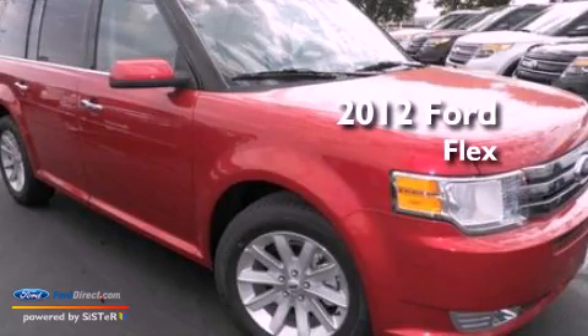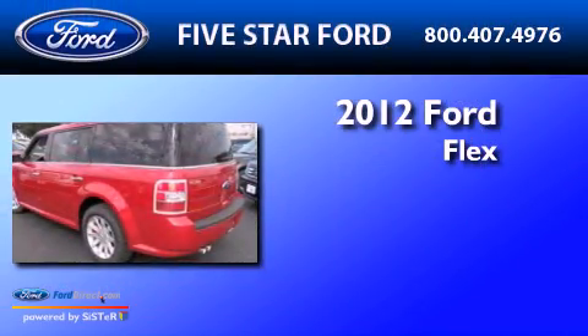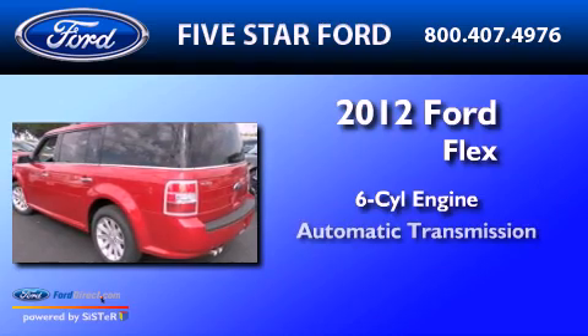This is a brand new 2012 Ford Flex. It has a six-cylinder engine and an automatic transmission.